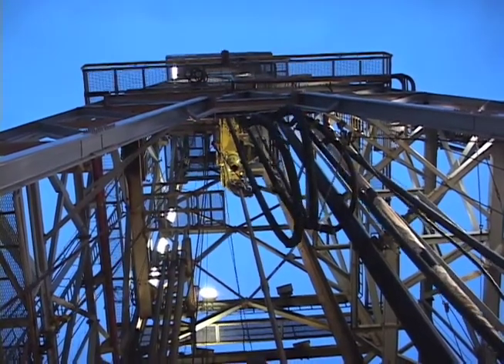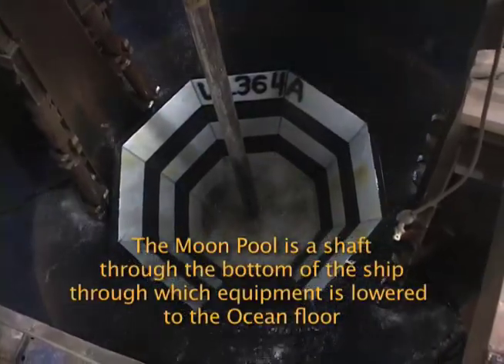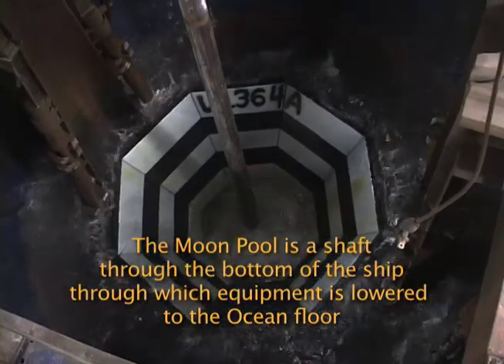We get to see the 200-foot derrick. We'll get to see the moon pool. And it's going to be, you know, geology in action.